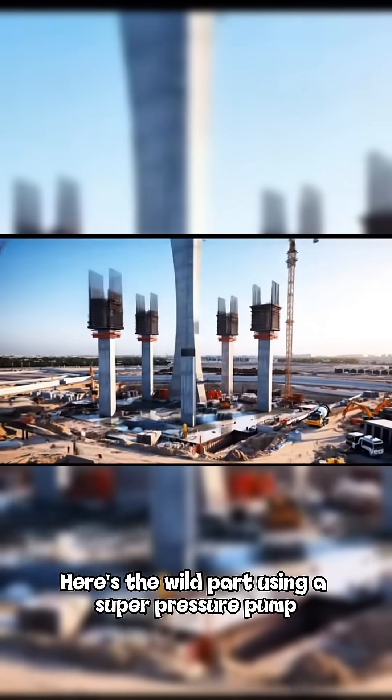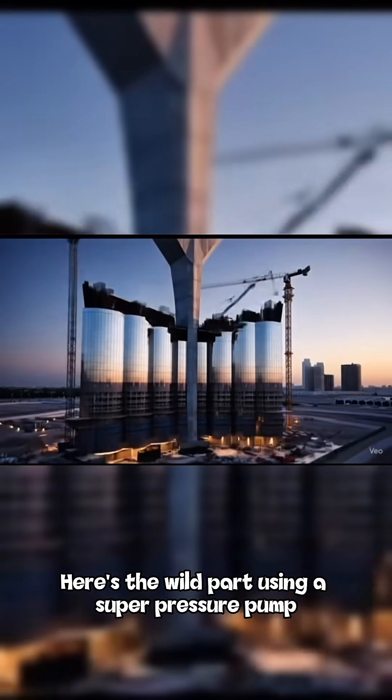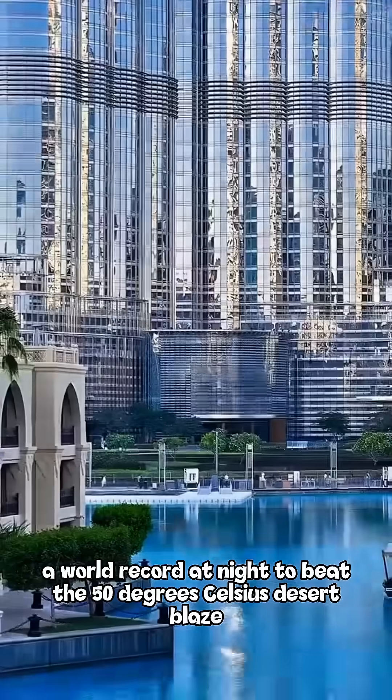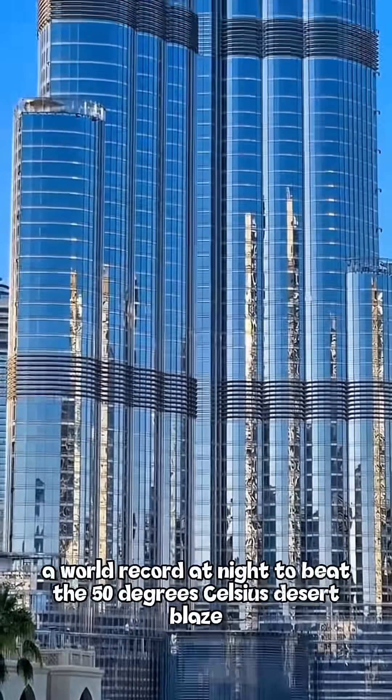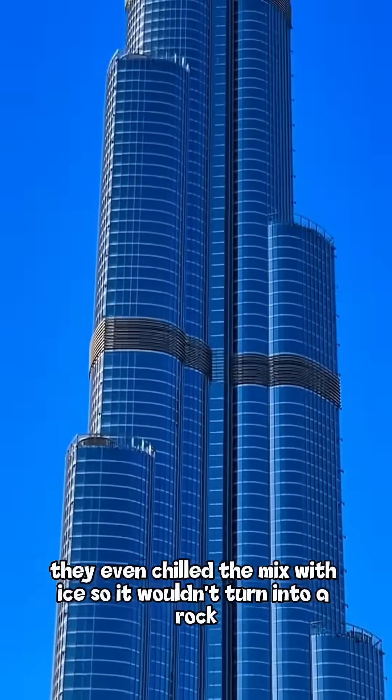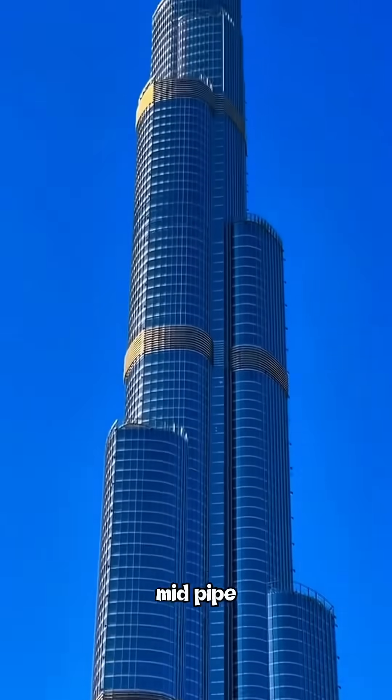Here's the wild part. Using a super-pressure pump, they shot concrete over 606 meters upward — a world record — at night to beat the 50-degree Celsius desert blaze. They even chilled the mix with ice so it wouldn't turn into a rock mid-pipe.